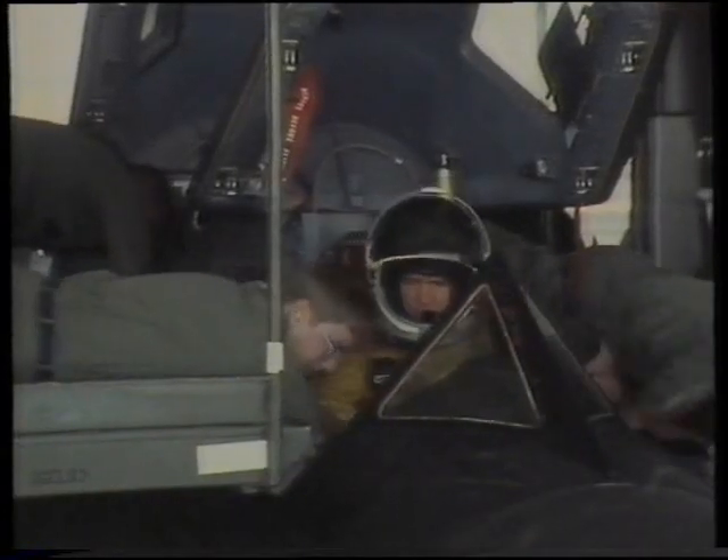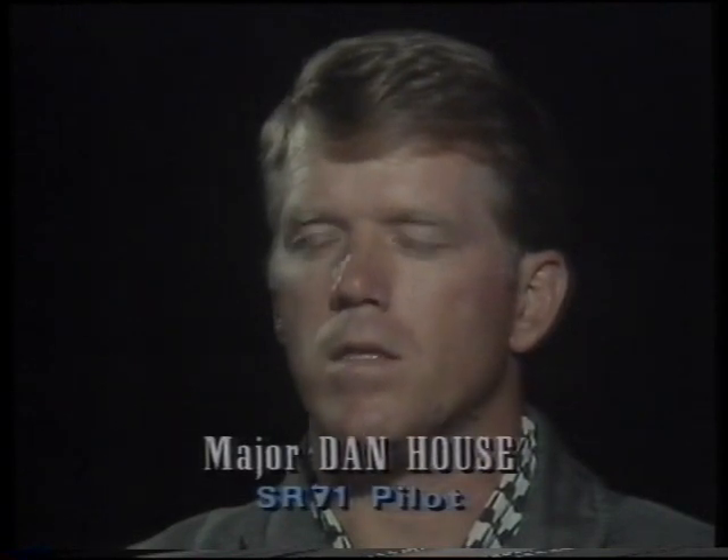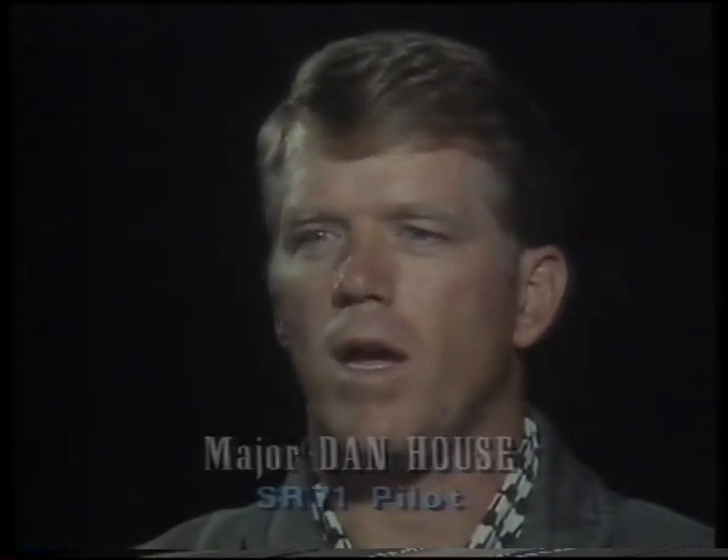There are airplanes that can go 80,000-plus feet. There are airplanes that can fly about as fast as we do. But the big difference between us and them is that we get up there, we go that fast, we go that high, and we stay there.